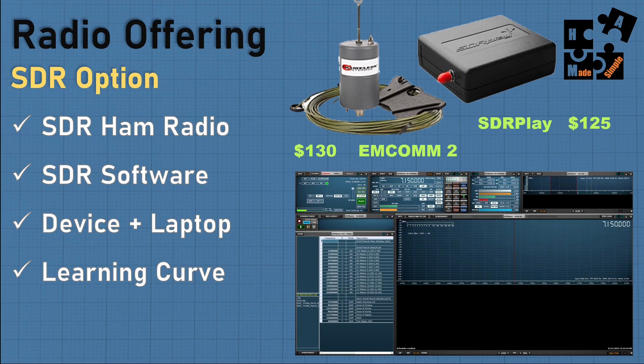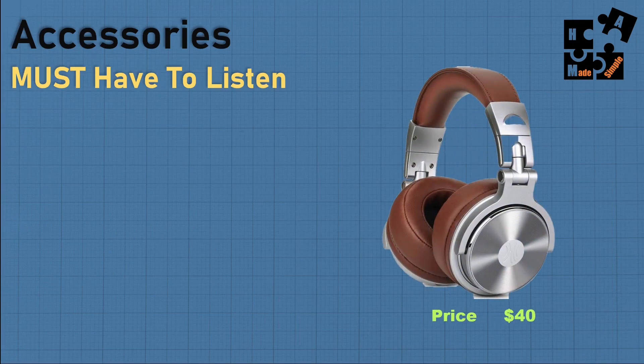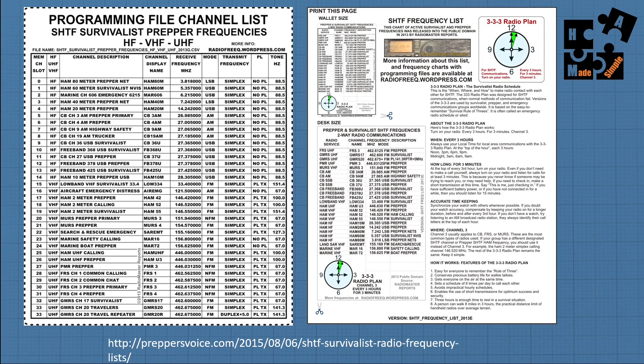There's a learning curve with SDR — feel free to email me at hamradiomadesimple@gmail.com if you have questions. Also, make sure you get a good set of headphones — good sets start at $40 — and make sure the jack size works with your radio (3.5mm or other sizes). Good headphones allow you to pick up weaker signal broadcasting. It's also good to have printed channel lists near your radio, ready to go when things get bad.